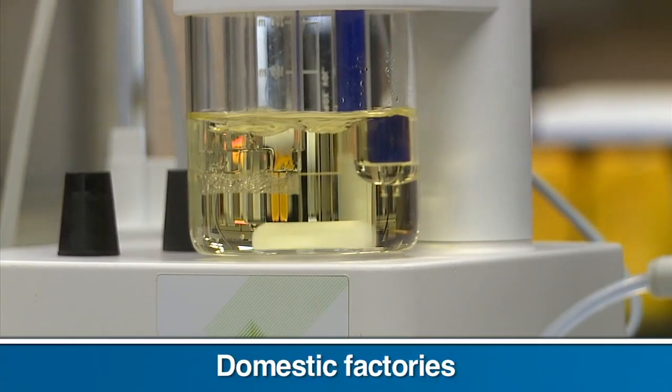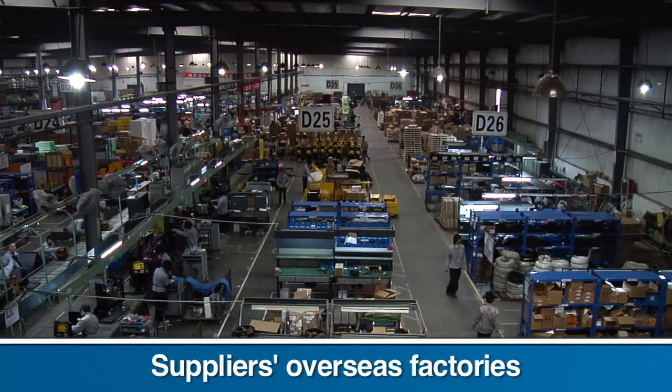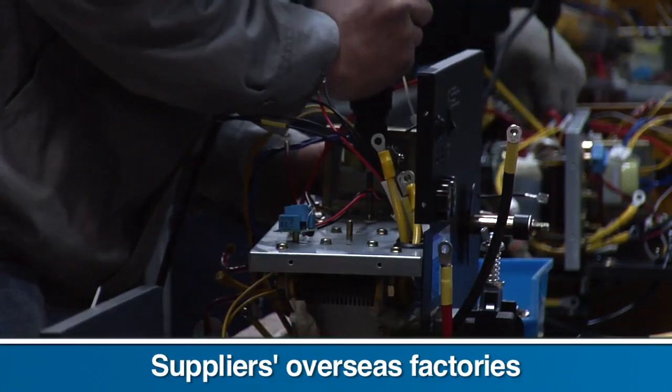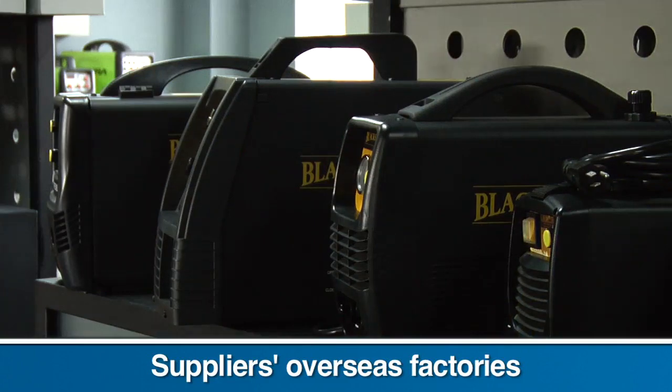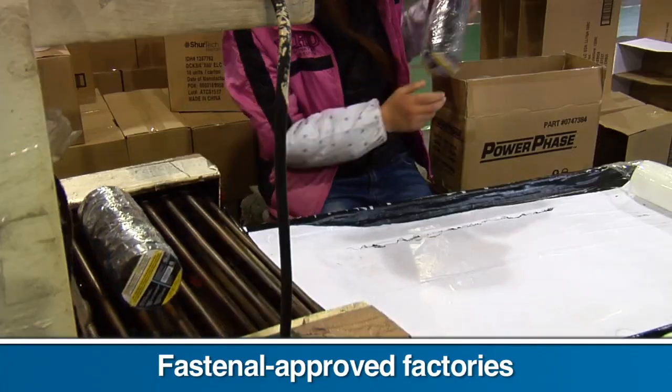All Fastenal exclusive brand products are sourced one of three ways. Many are produced by our domestic suppliers in their own US factories. Others are produced by our domestic suppliers in the overseas factories they utilize to make their branded products. And the rest are made in overseas factories that are audited and approved by Fastenal's global sourcing division.